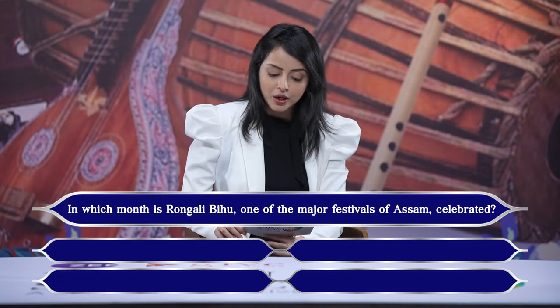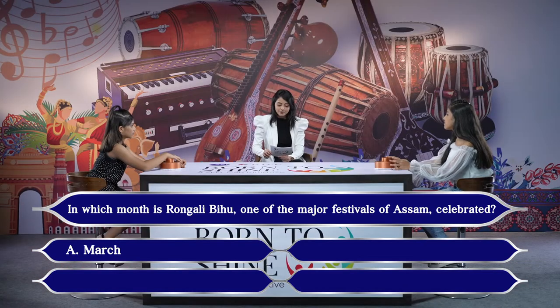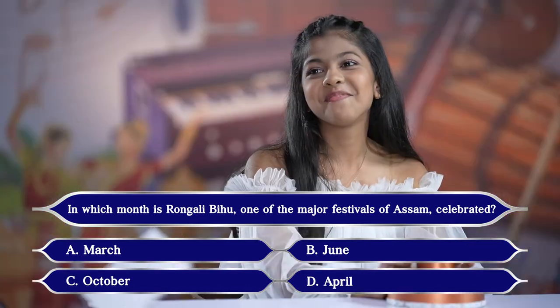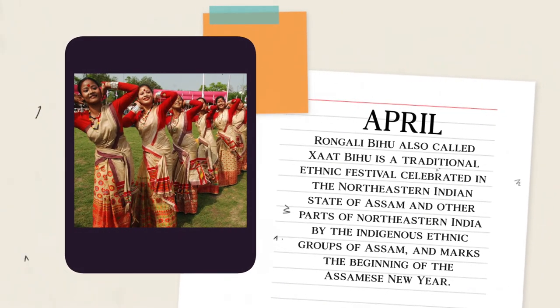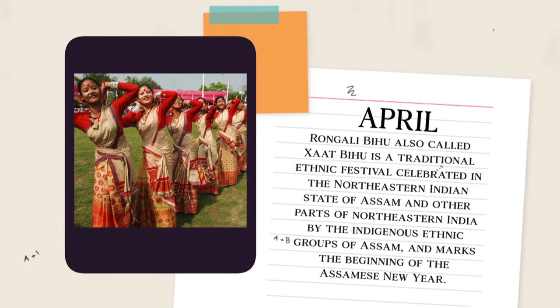We are on to our last question: Rongali Bihu, one of the major festivals of Assam, is celebrated in the month of A. March, B. June, C. October, or D. April. Khushi answers April — April is the correct answer. Rongali Bihu, also called Zaat Bihu, is a traditional ethnic festival celebrated in the northeastern Indian state of Assam and other parts of northeastern India. It marks the beginning of the Assamese New Year. The final score is 4-1.